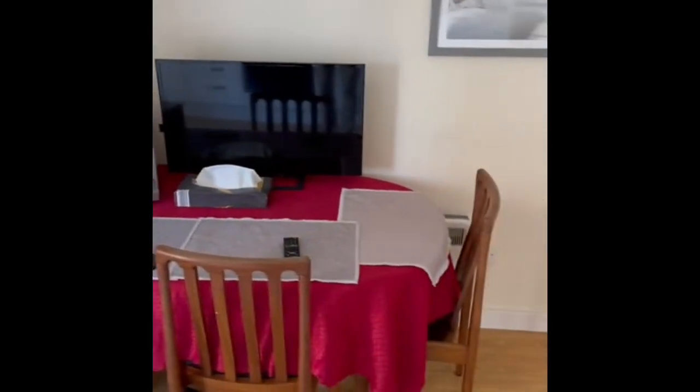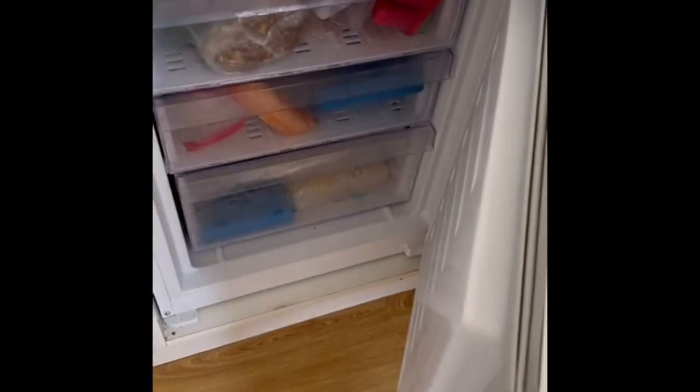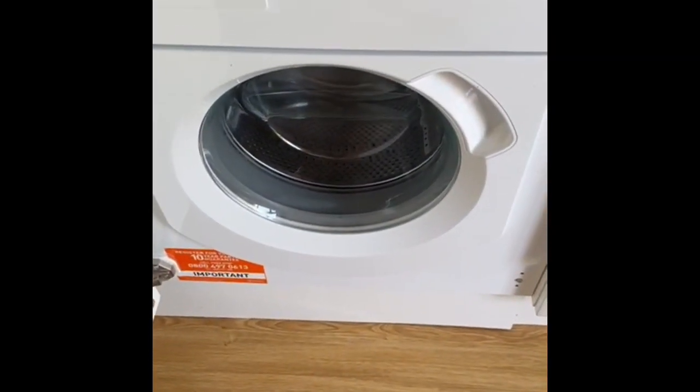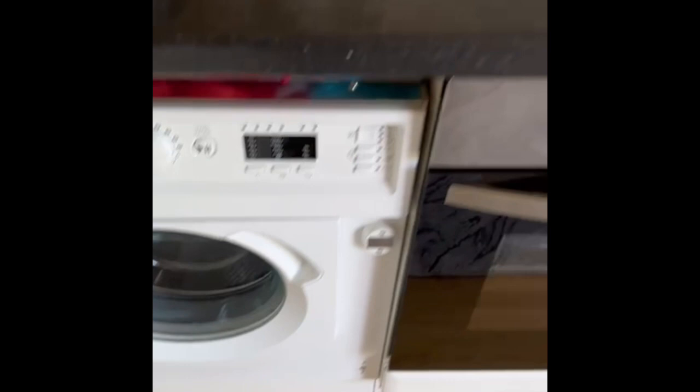There's a little dining table in here and an extra bit of storage. You've got a fridge and a good-size three-drawer freezer. There's an electric hob, oven, and extractor. And then you've got a washing machine, some storage and cupboards, and a sink. It's all in pretty good condition.